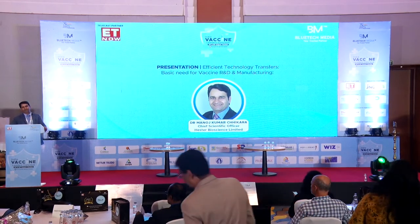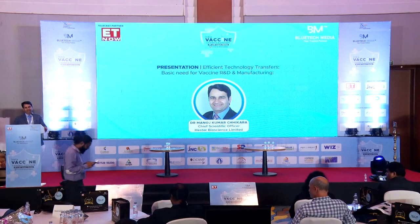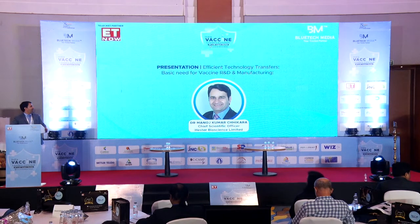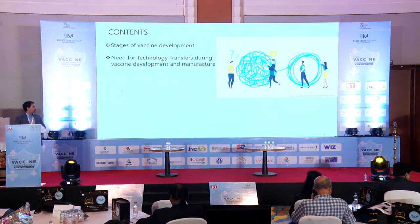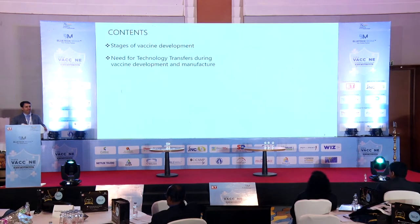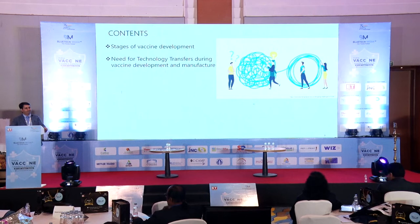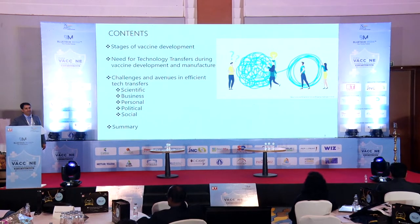The topic is the transfer of technologies. Working in Serum Institute, Biological E, Hilleman Laboratories, and now Hester Biosciences, I've been involved in multiple tech transfers, both between organizations and within organizations. I thought this is a very interesting topic to take to the audience. The presentation will cover stages of vaccine development, the need for technology transfers during vaccine R&D and manufacture, complexities, challenges, and different avenues for addressing those challenges.